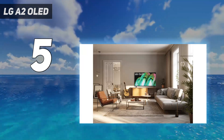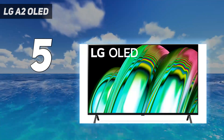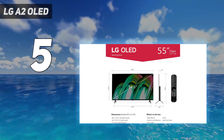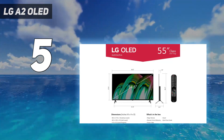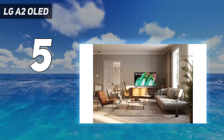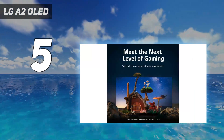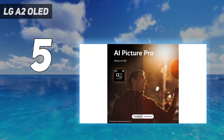Admittedly, you won't get everything with the A2 that you will with pricier LG TVs. You'll have to settle for a lower refresh rate, an older HDMI standard, and lower brightness. But considering that it wasn't long ago that OLEDs were unthinkable at the sub-$1,300 price point — to say nothing of the sub-$1,000 price point at which the smallest model can currently be found — those trade-offs might be small prices to pay if all you can pay is a small price.